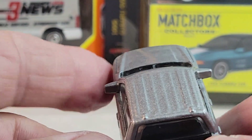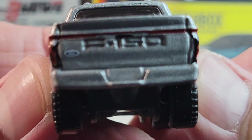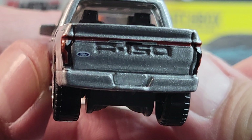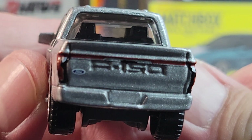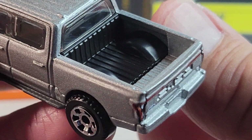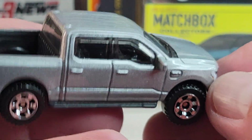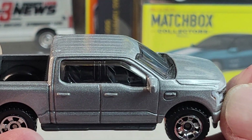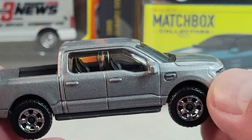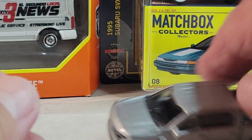This one's got the mirrors on it, and the F-150 stamp in the tailgate. That's the F-150 Lightning.